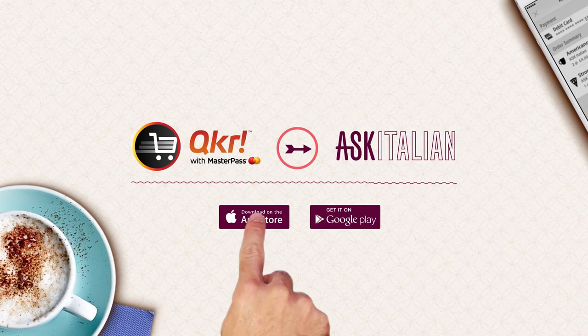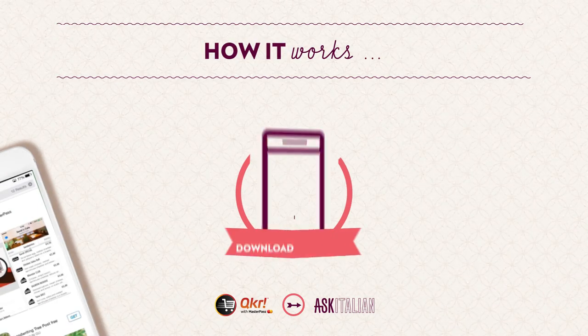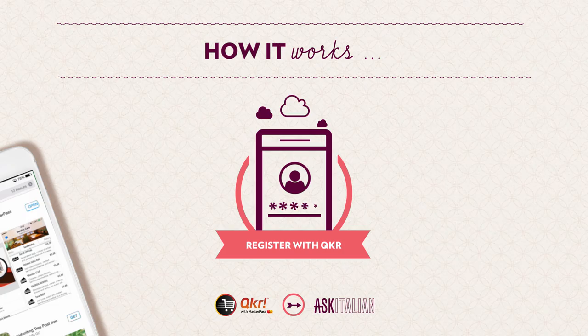You can download it from the App Store. So, how does it work? You can download the Quicker app anywhere, anytime. Then you can register your details in any payment card.